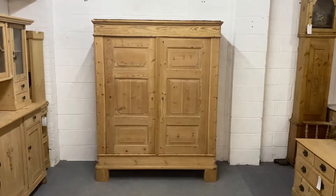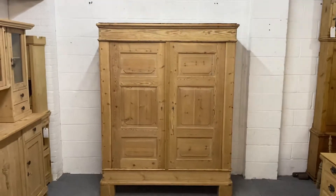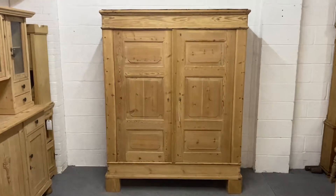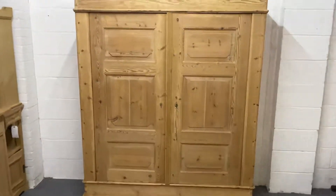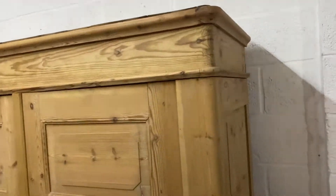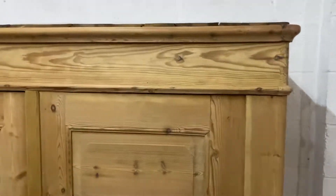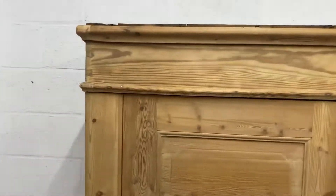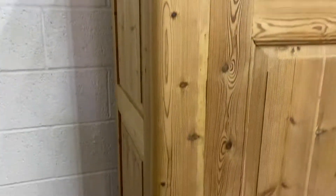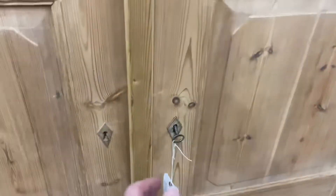Here we have a very nice antique pine window — this one dates from about 1870 and it's German. Nice panel doors as you can see, good solid piece of furniture. As with most of our wardrobes, this one completely dismantles for delivery, so it will easily go up any stairway into bedrooms. It has nice paneling down the sides as well, and a fully working lock and key.